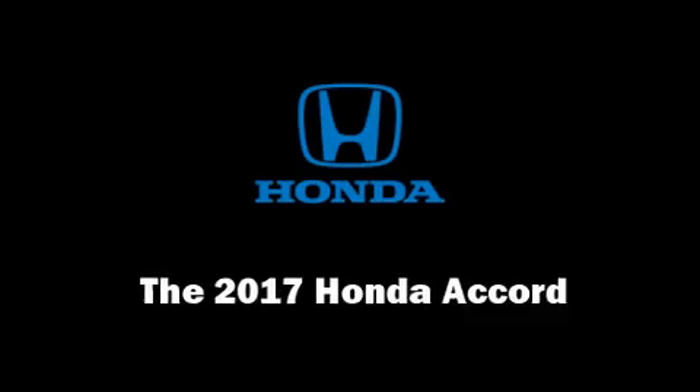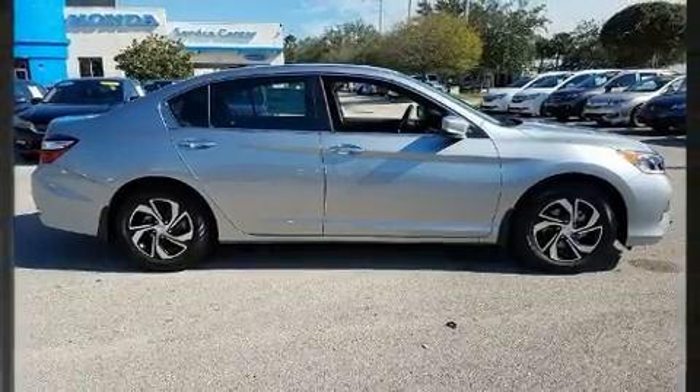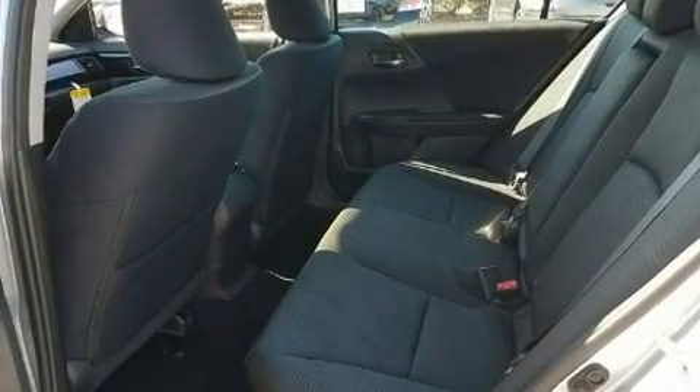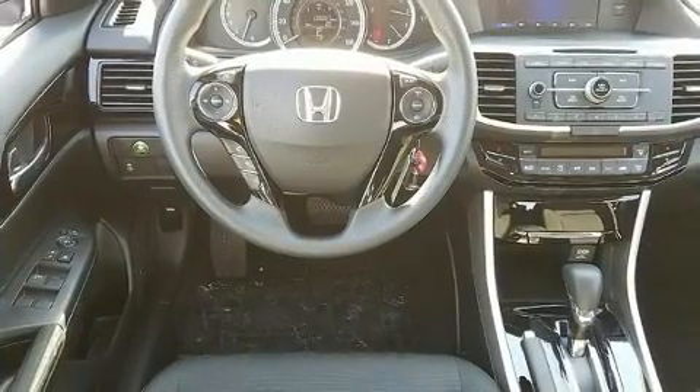You can expect a lot from the 2017 Honda Accord. This four-door, five-passenger sedan is ready to drive off the showroom floor. Under the hood you'll find a four-cylinder engine with more than 170 horsepower, providing a spirited yet composed ride and drive.